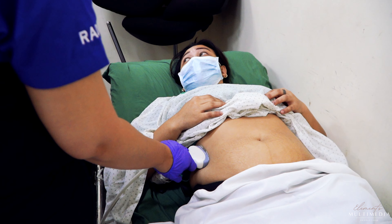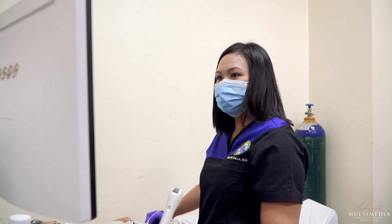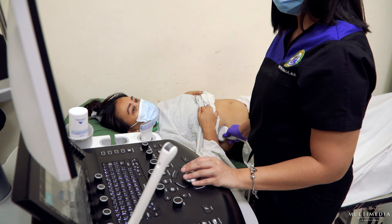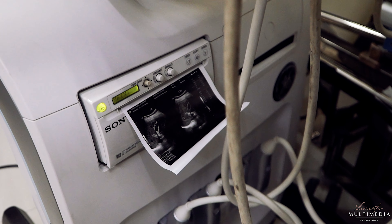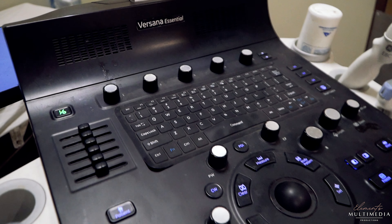The second one, stationed at the COVID ward, the GE Versana Essential Ultrasound System is used for COVID-positive patients. These machines are equipped with convex, endo-cavity, and linear array transducers, and both are vascular Doppler studies capable.